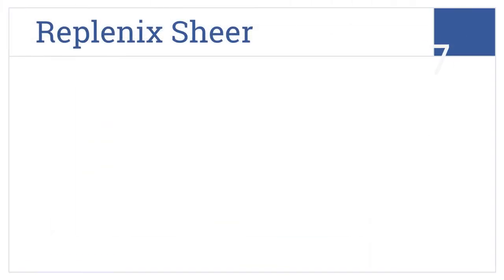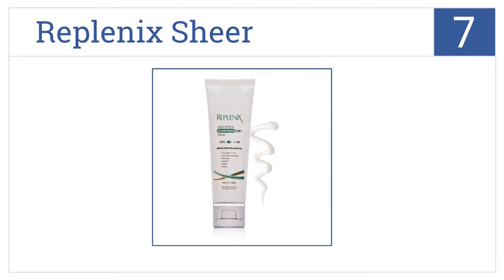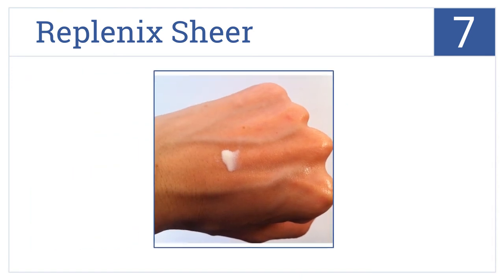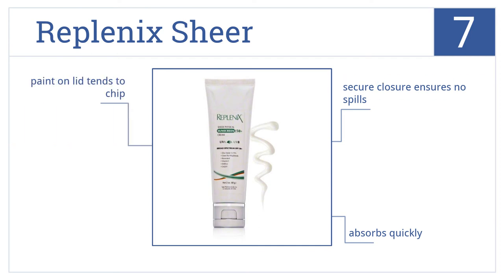At number 7, formulated with antioxidants to fight aging, Replenix Sheer Cream is packed with vitamin C and T polyphenols that nourish skin with each application. It absorbs quickly and the secure closure ensures no spills, but the paint on the lid tends to chip.